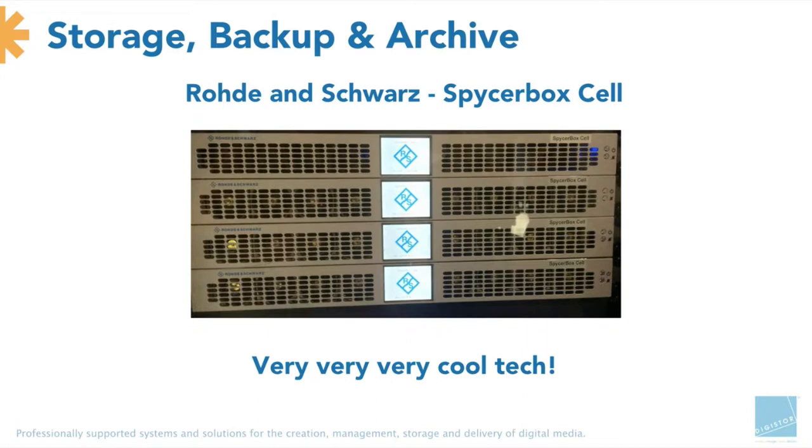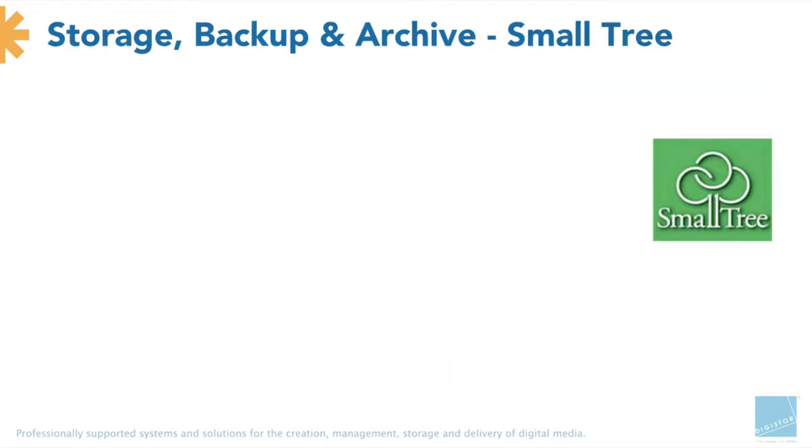I'll pass over to Matt now, who's going to take us through the Smalltree products. A little bit about Smalltree — these are a bunch of guys that used to be computer science engineers at Silicon Graphics. You may remember them from Jurassic Park; they did lots of networking drivers for SGI. As SGI augured in, they broke off and started Smalltree, doing networking products and then later storage products. Smalltree is extremely good at real-time video and audio.